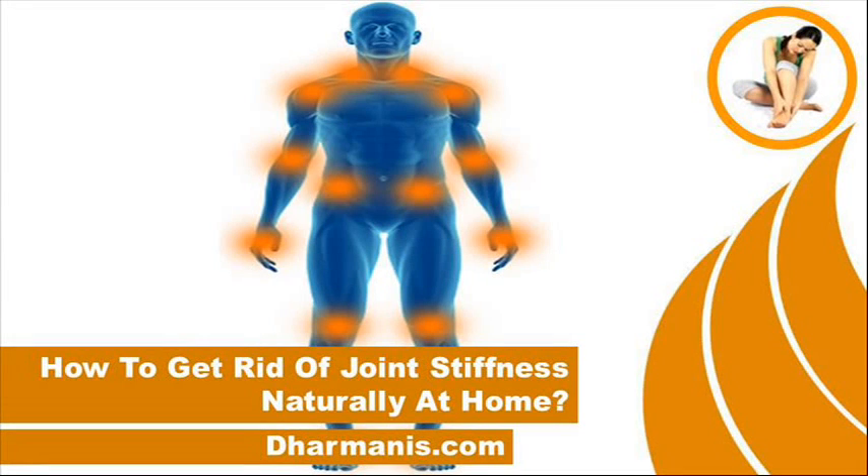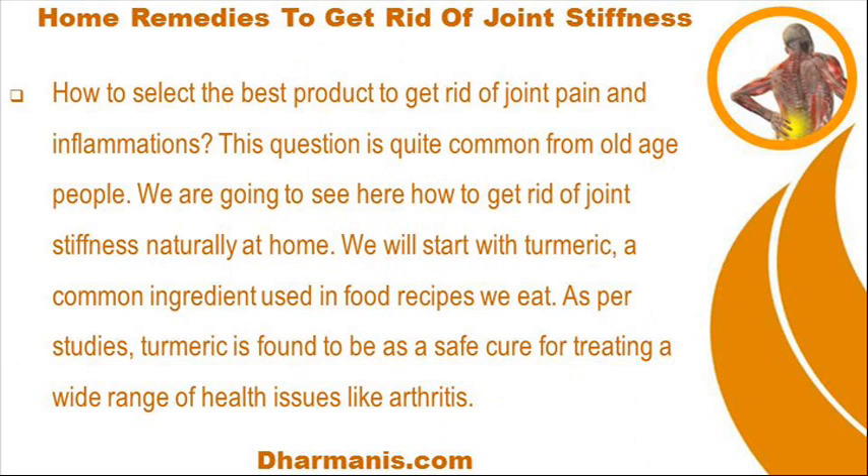Hi, I am Benton Rakan and in this video I am going to describe how to get rid of joint stiffness naturally at home. How to select the best product to get rid of joint pain and inflammations. This question is quite common from old age people. We are going to see here how to get rid of joint stiffness naturally at home.